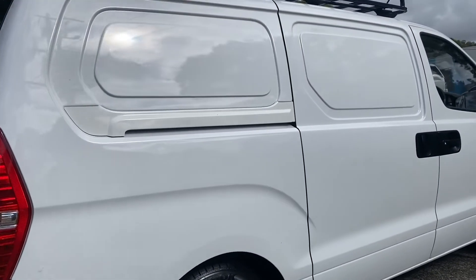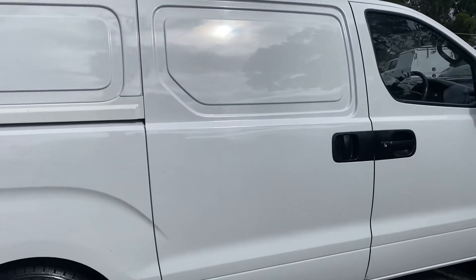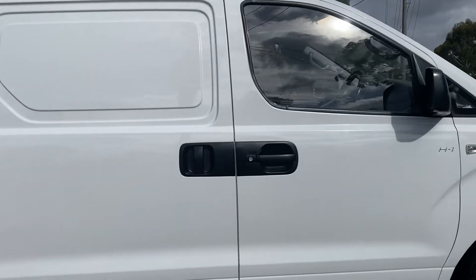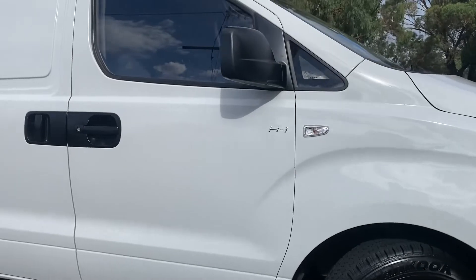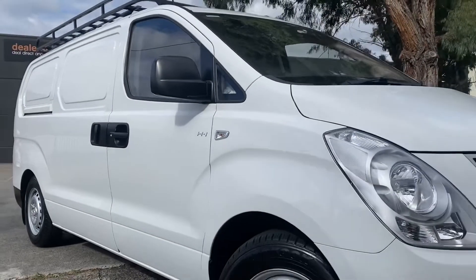We'll come all the way back down that driver's side there for you again. You can see the dual sliding doors and it does have that nice big scoop roof rack on top as well. So it's perfect if you are a tradesman — it's kitted up, it's ready to go and you'll be very impressed with the quality the whole way through.